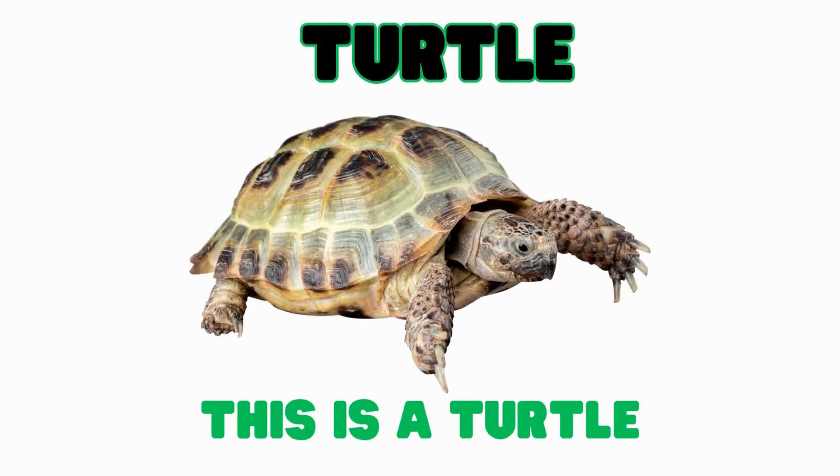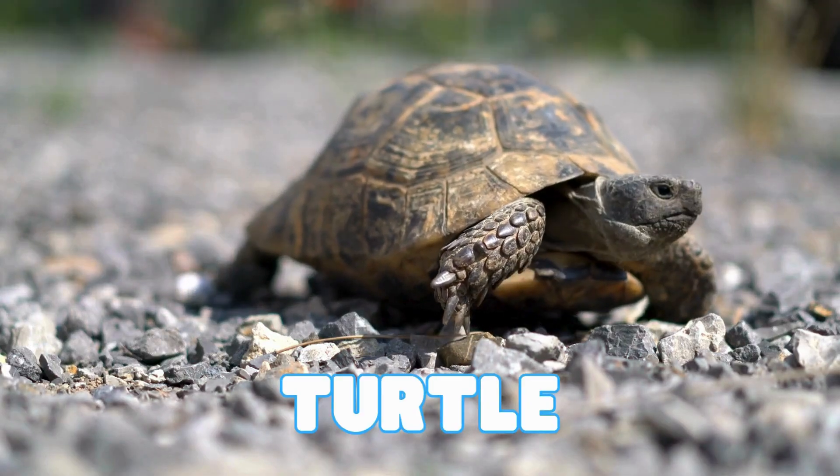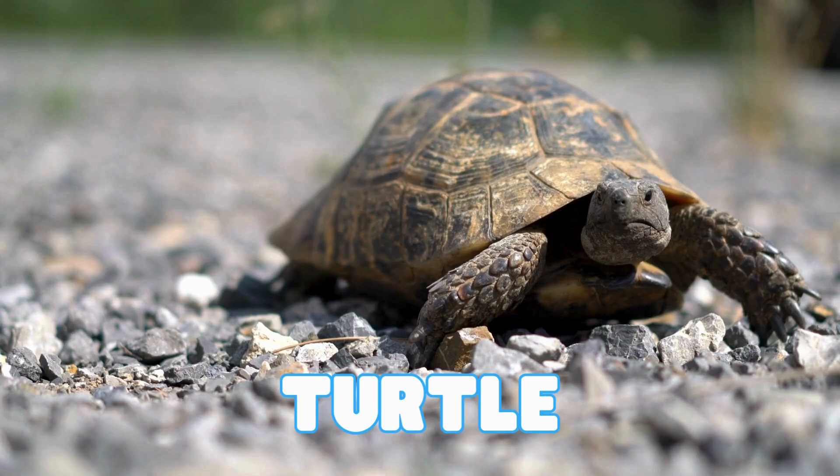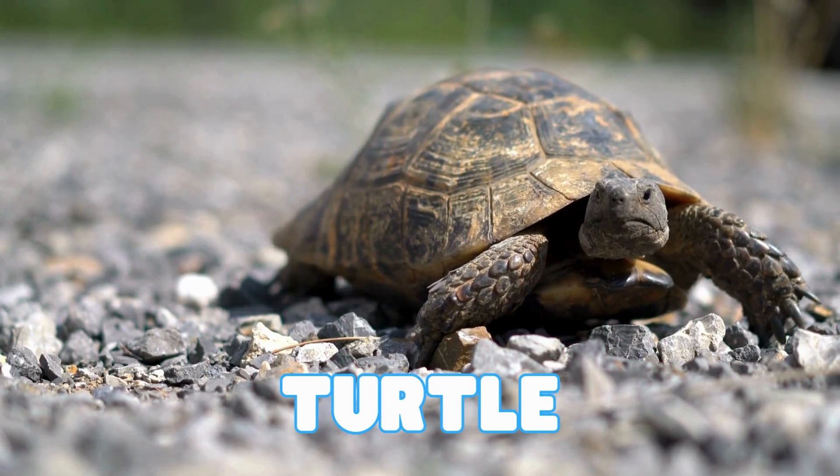This is a turtle. Turtles are reptiles that carry their home on their backs. Their hard shell keeps them safe. Turtles can hide their head and legs inside their shell when they feel scared.